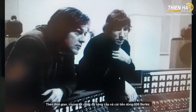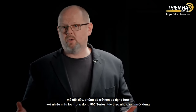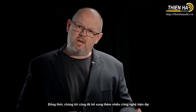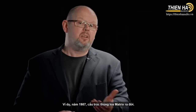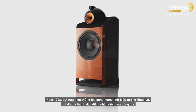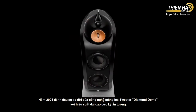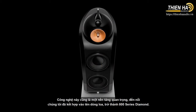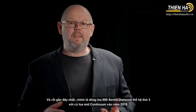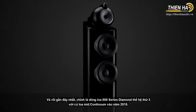We've evolved 800 Series over time. It's no longer just one model — now there are multiple different variants within the 800 Series lineup depending on your requirement, whether you have a large room or a smaller room. We've also added a whole series of advanced new technologies to improve performance. In 1987, the addition of the Matrix cabinets. In 1998, the curved and iconic Nautilus cabinets, which have since become a hallmark of the range. In 2005, the addition of Diamond Tweeter Dome technology — so important to the range that we incorporated it into the model name, becoming 800 Series Diamond. And then most recently in 2015, our latest third generation of 800 Series Diamond with Continuum mid-range cones.